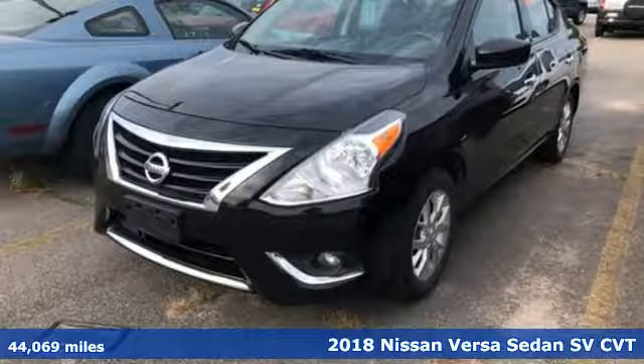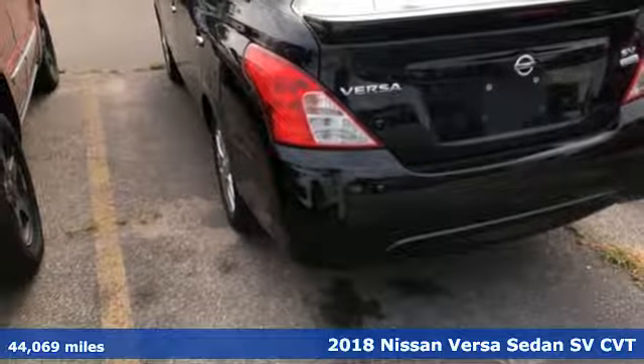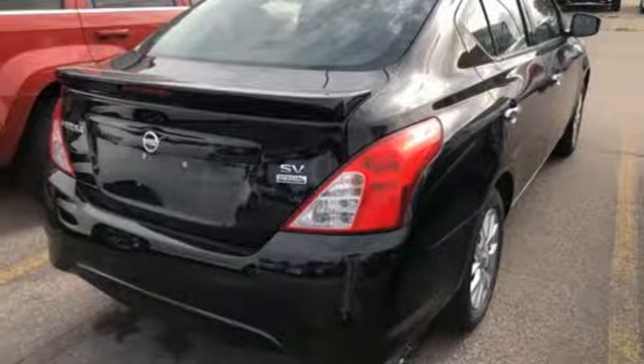It's a 2018 Nissan Versa Sedan. A little car with big accommodations, the Versa is roomy, efficient and fun. It comes with great features you love.